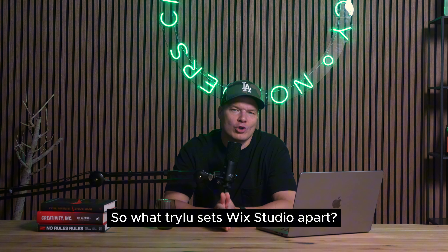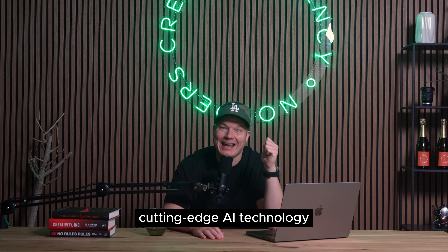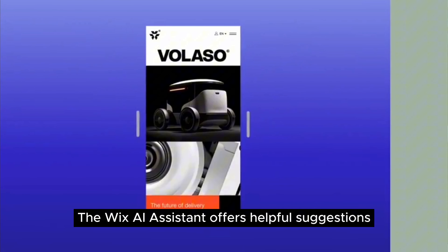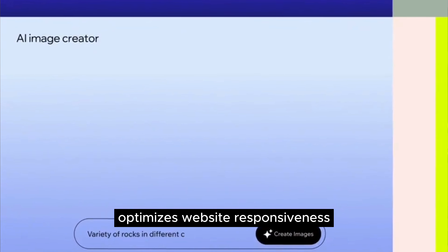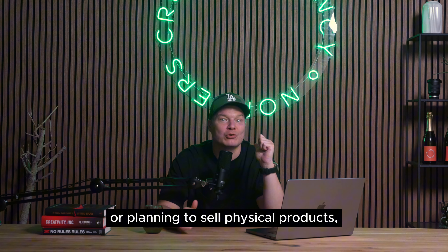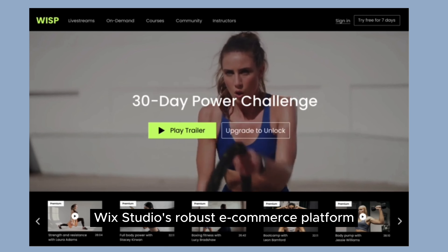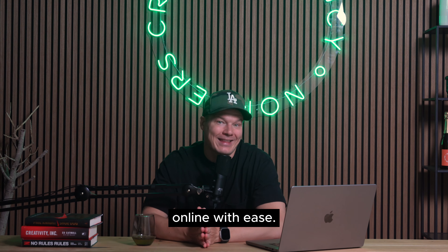So what truly sets Wix Studio apart? Norders highlights these additional features. First, native AI tools — Wix Studio utilizes cutting-edge AI technology to streamline website development. The Wix AI assistant offers helpful suggestions and guidance, while responsive AI automatically optimizes website responsiveness for a seamless mobile experience. Second, B2B e-commerce capabilities — whether you're selling physical products, digital downloads or subscriptions, Wix Studio's robust e-commerce platform equips you with the tools to manage your B2B sales online with ease.